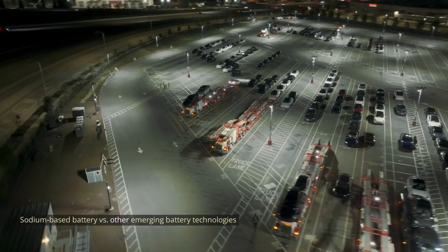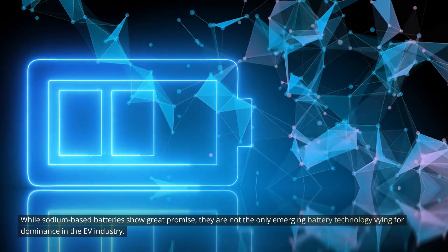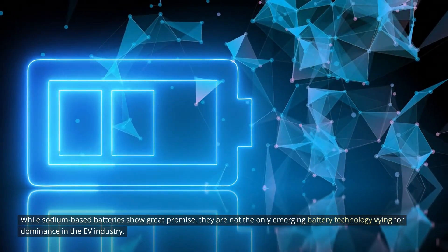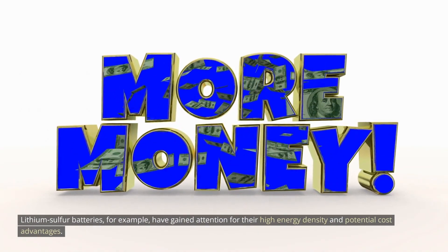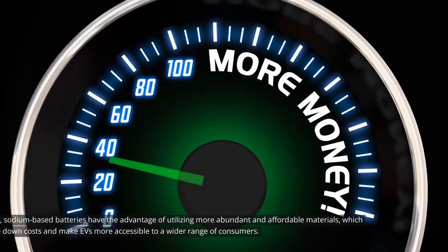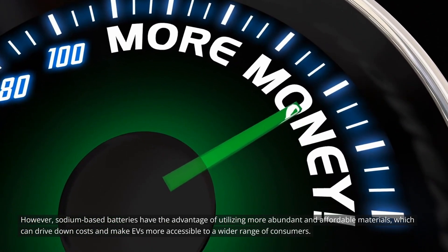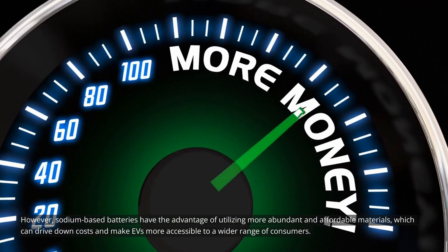While sodium-based batteries show great promise, they are not the only emerging battery technology vying for dominance in the EV industry. Lithium-sulfur batteries, for example, have gained attention for their high energy density and potential cost advantages. However, sodium-based batteries have the advantage of utilizing more abundant and affordable materials, which can drive down costs and make EVs more accessible to a wider range of consumers.